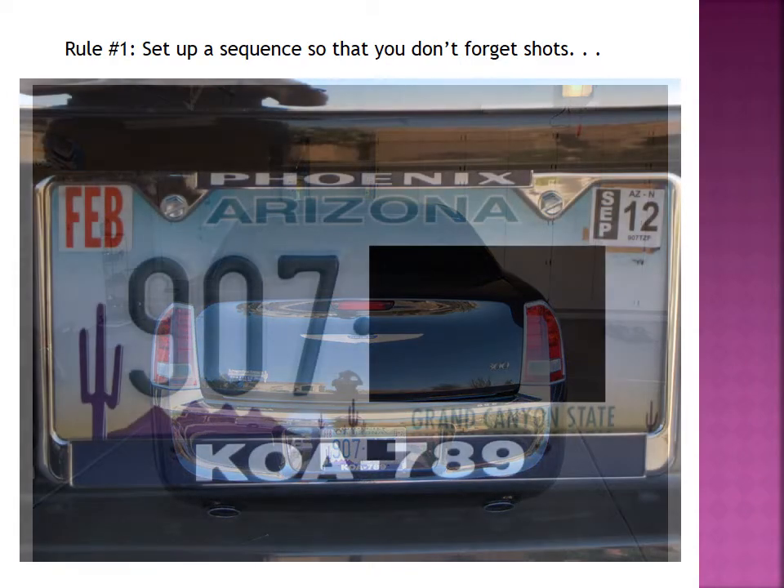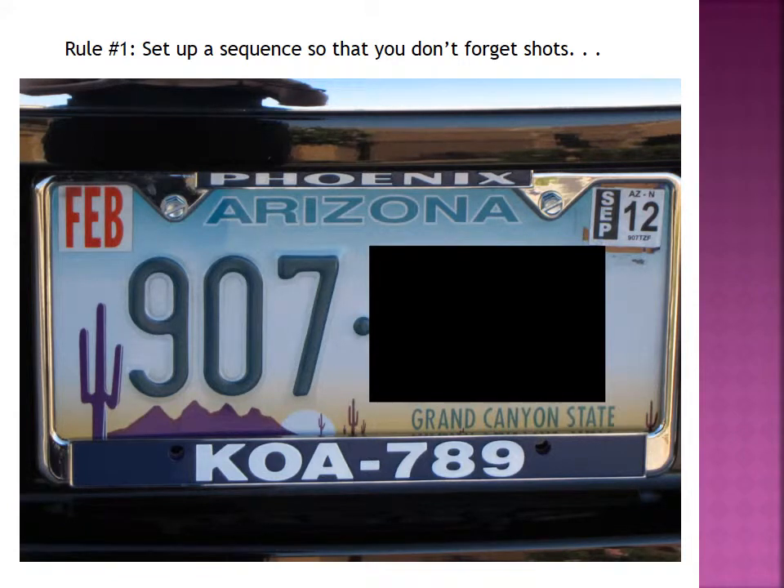Start at the back of the vehicle, start at the front of the vehicle — wherever you want to start — but just make sure that you start in the same place each time. That will keep you from forgetting some key shots.